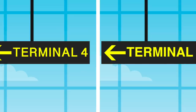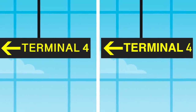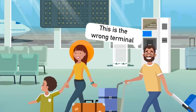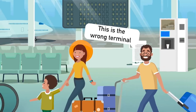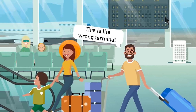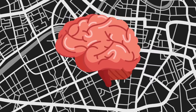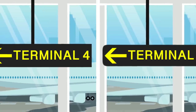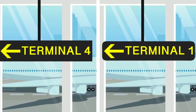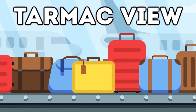Also, every terminal will have its own font — one of those three — but different terminals use different fonts. This means if you go into the wrong terminal, everything will feel off, allowing your subconscious to realize you've gone the wrong way. The signs may also change shape depending on the terminal — for example, one terminal may have rounded signs while another has straight signs.